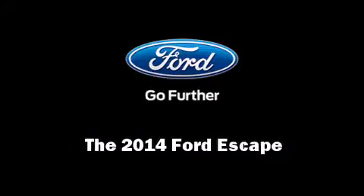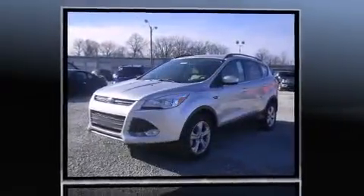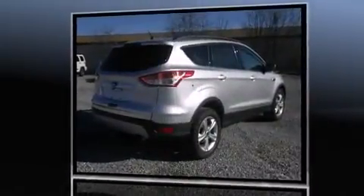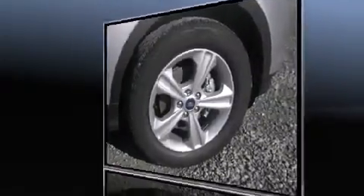Sensibility and practicality define the 2014 Ford Escape. Smooth gear shifts are achieved thanks to the efficient four-cylinder engine. For added security, dynamic stability control supplements the drivetrain. A turbocharger further enhances performance while also preserving fuel economy.